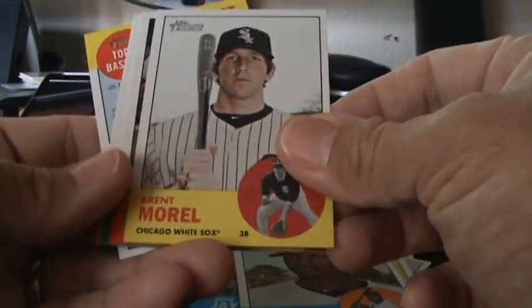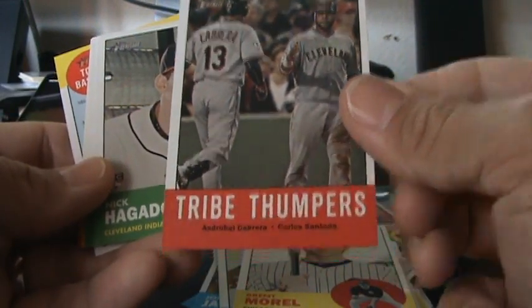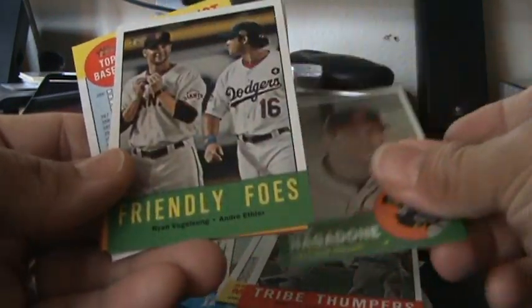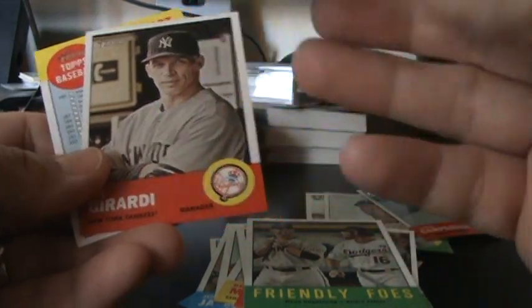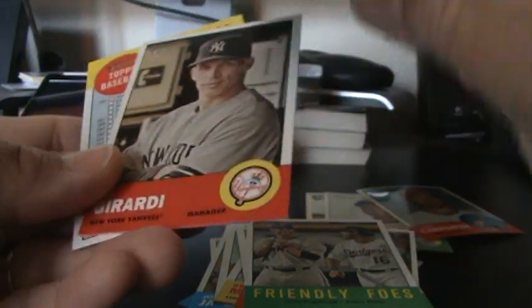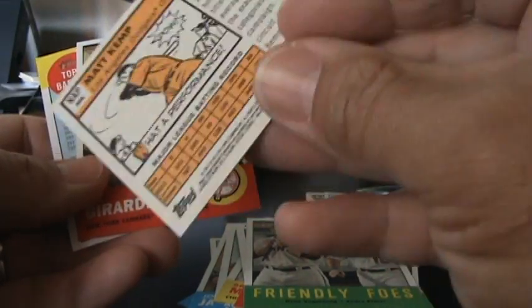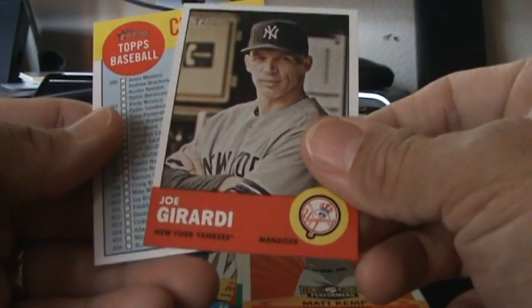Another Rookie Stars — James Jones. Tribe Thumpers. This is a New Age Performers card. Don't know if that's a short print or not, looks like a regular insert. And then a checklist.